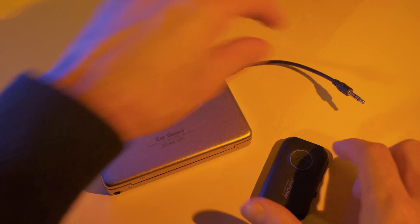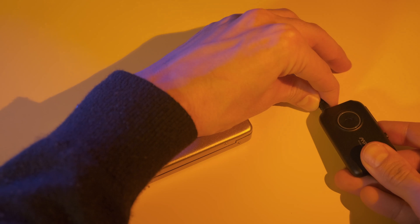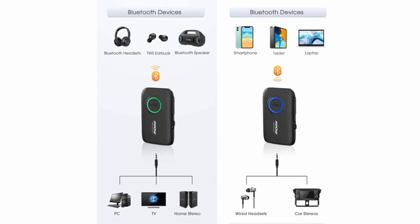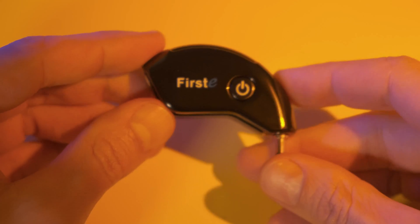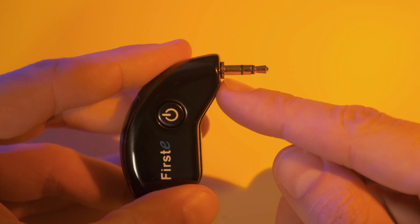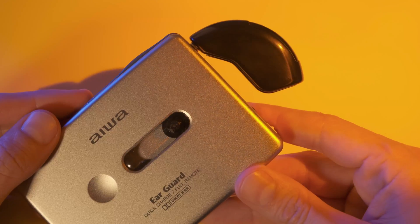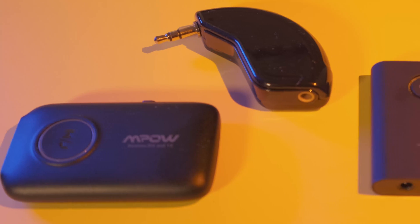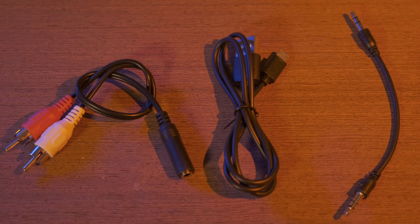I've been testing four different models in the last few weeks with very good results. Three of them are 2-in-1 adapters, meaning transmitters and also receivers, so they could potentially be used for many different purposes. The fourth one is a transmitter-only device that I picked up because of its integrated 3.5mm jack, which makes it quite handy to carry. All of them work right out of the box, have Bluetooth 5.0, are stereo not mono, and come with the same set of cables.